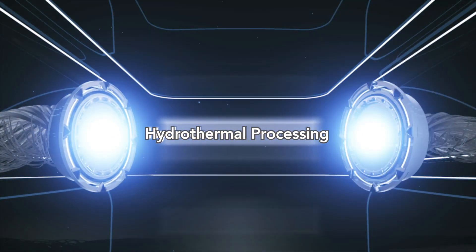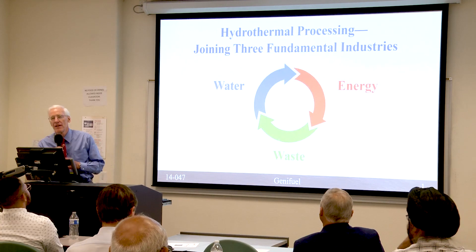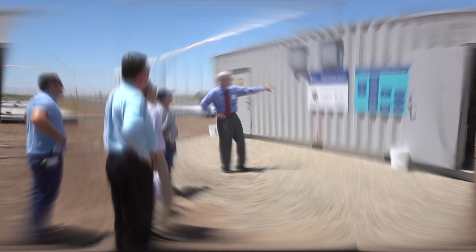What we were describing today is a process called hydrothermal processing, and it converts wet waste materials into oil and gas — crude oil and natural gas — renewable fuels, completely renewable with what would otherwise have been waste.